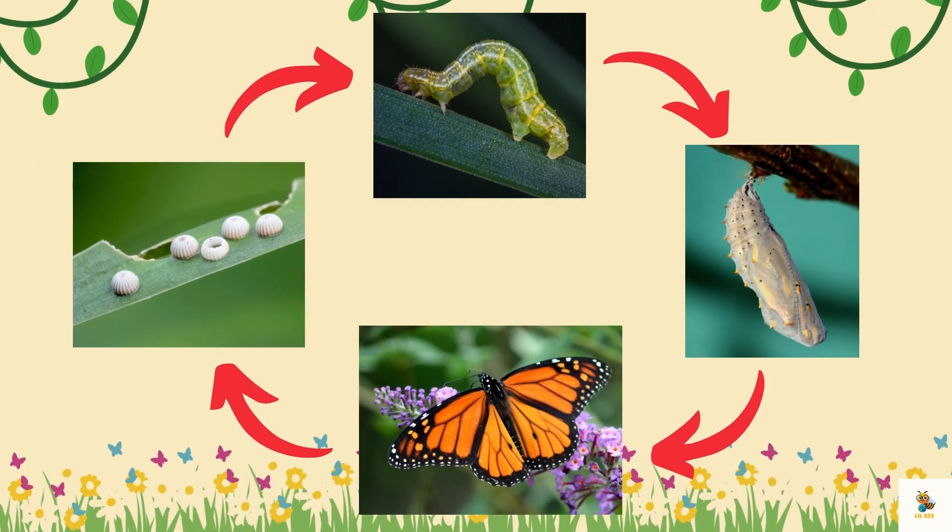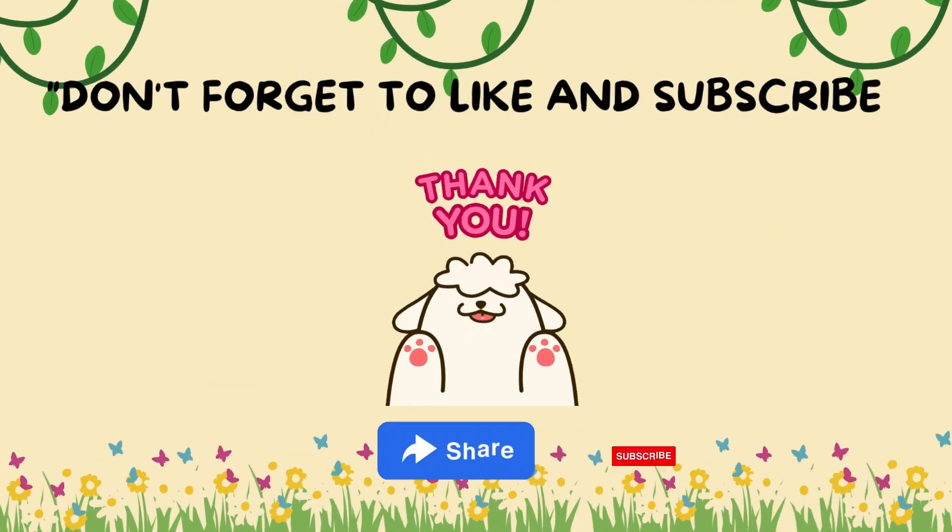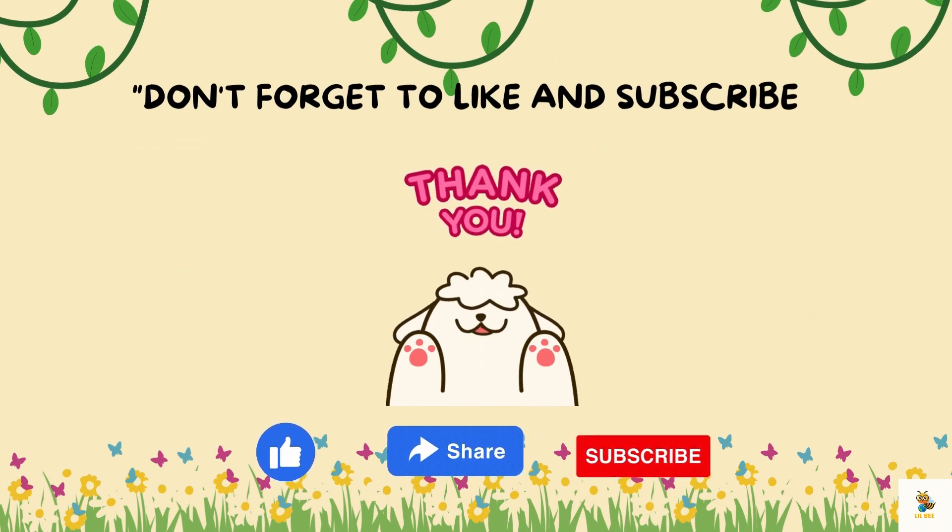And there you have it — our fantastic journey through the butterfly life cycle. From a tiny egg to a beautiful butterfly, nature is truly amazing. Thanks for joining us on this incredible adventure.